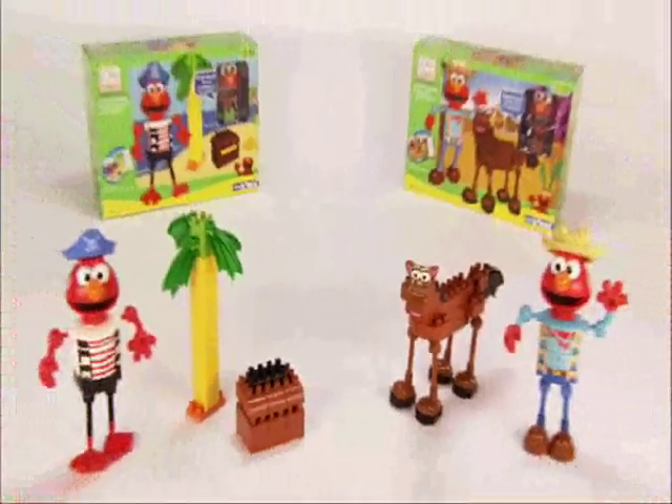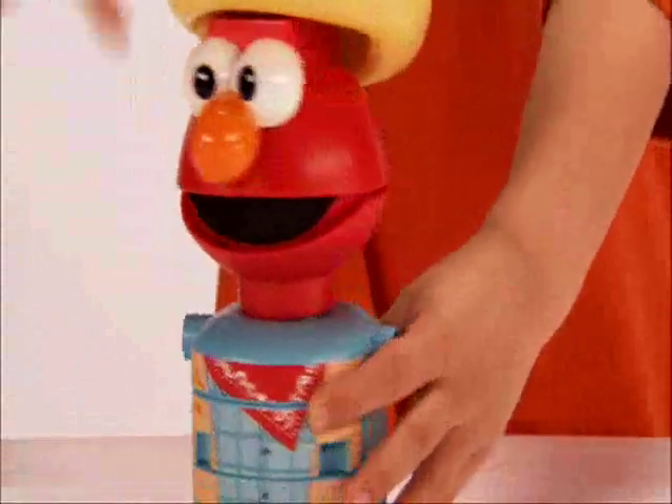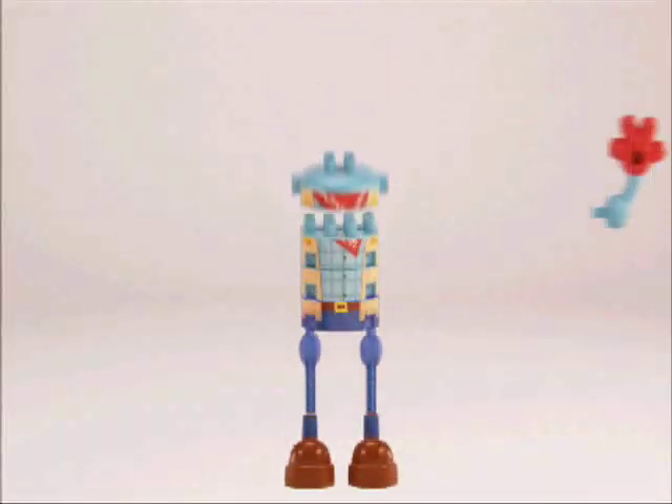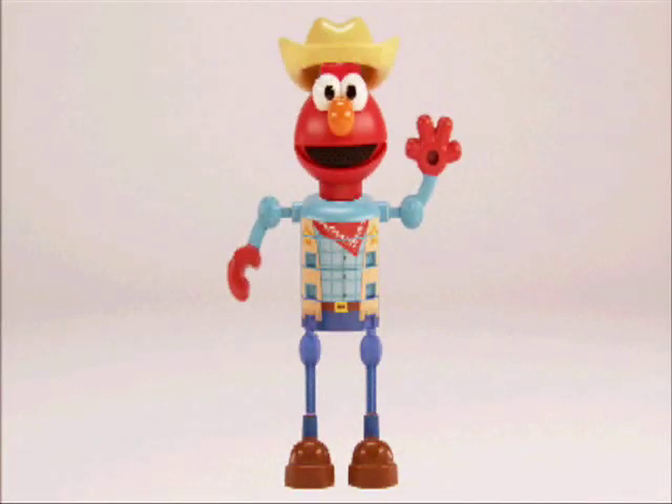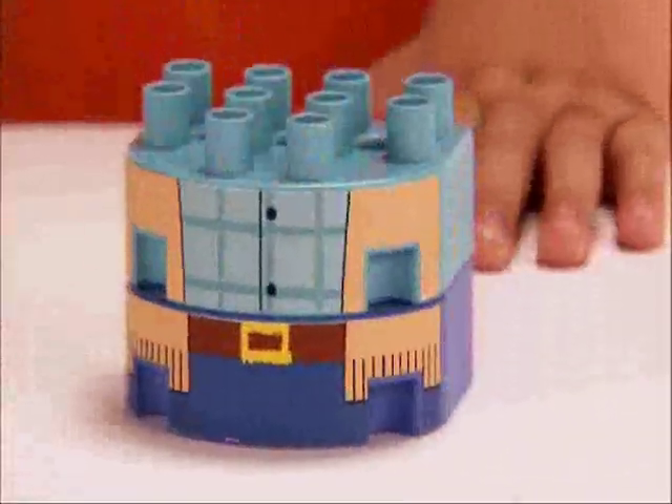New Elmo's World Adventure building sets. Now your child can build his favorite Sesame Street friend, Elmo, pretending to be a cowboy or a pirate. Each set contains Kid Connect blocks that work seamlessly with the colorful, chunky rods and connectors to deliver easy building fun for kids ages 2 to 5.